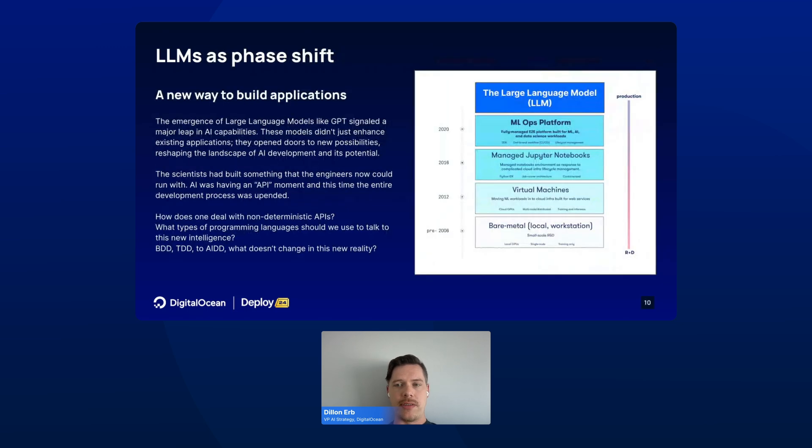This is creating a massive phase shift. Not only are there new applications that can be built, it's a new way to build applications. Since the emergence of large language models like GPT, we've seen a major leap in AI capabilities. We've shifted from the scientist to the engineer, and as this has happened, we've noticed an emerging set of best practices and tooling — questions like how does one deal with non-deterministic APIs, and what types of programming languages should we use to work with this new type of intelligence?